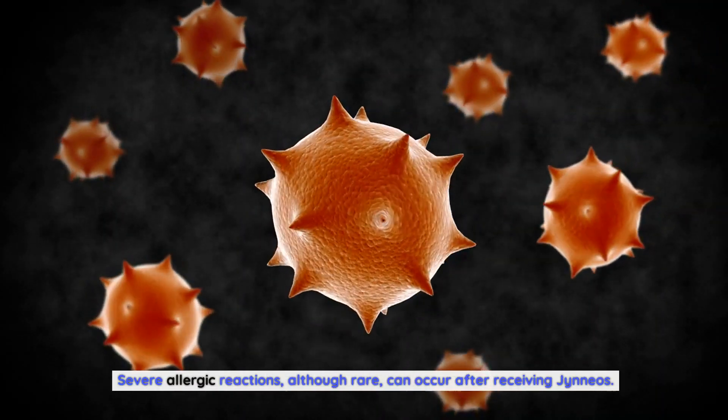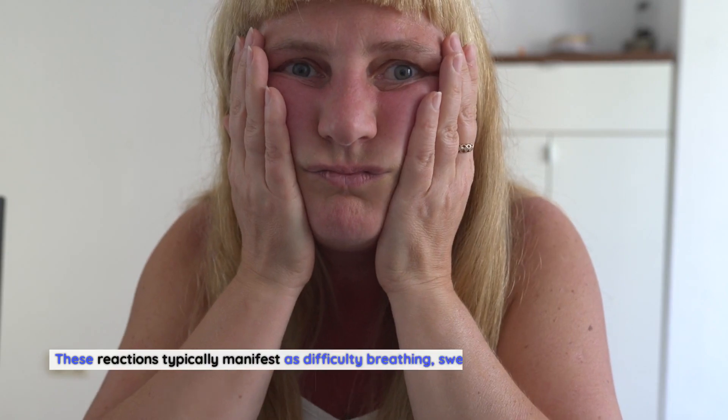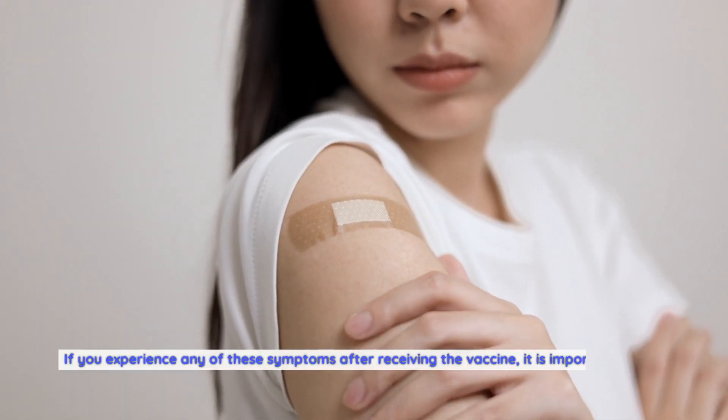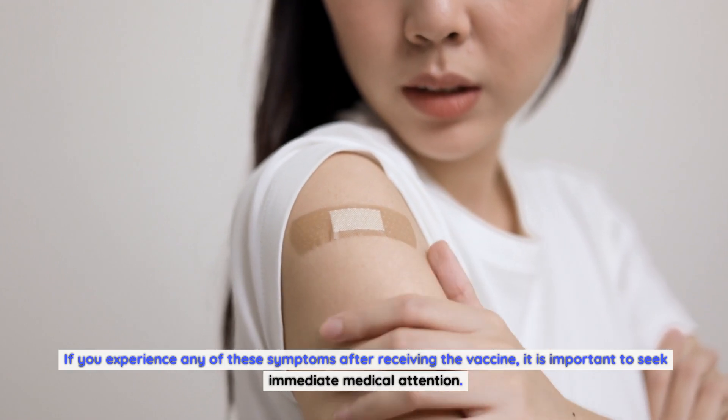Severe allergic reactions, although rare, can occur after receiving Gineos. These reactions typically manifest as difficulty breathing, swelling of the face or throat, hives, and dizziness. If you experience any of these symptoms after receiving the vaccine, it is important to seek immediate medical attention.